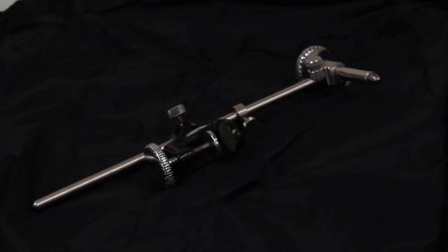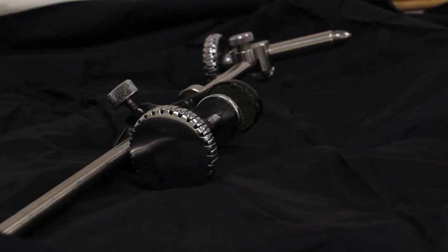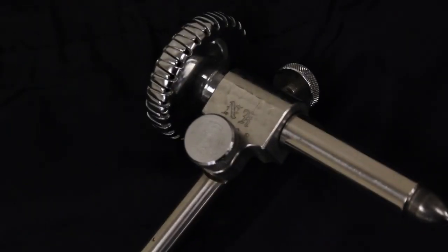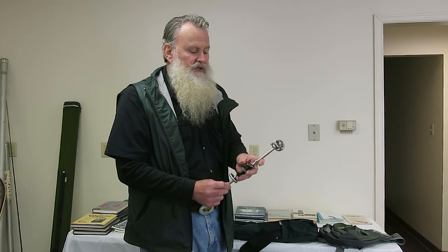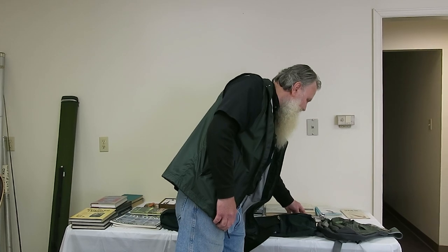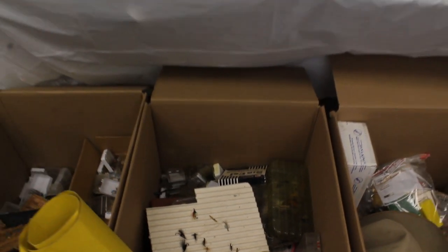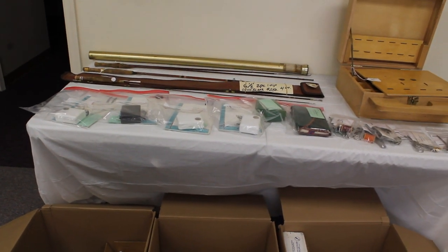Here's one of — I think — six vices Ed had made: one for his wife and one for each of his children, and they have the initials on them. It's a gorgeous vice — it's just for midges. You couldn't put a size 14 dry fly in it; it's just for midges, all stainless steel. Over here you've got more tackle that is Ed Koch's.